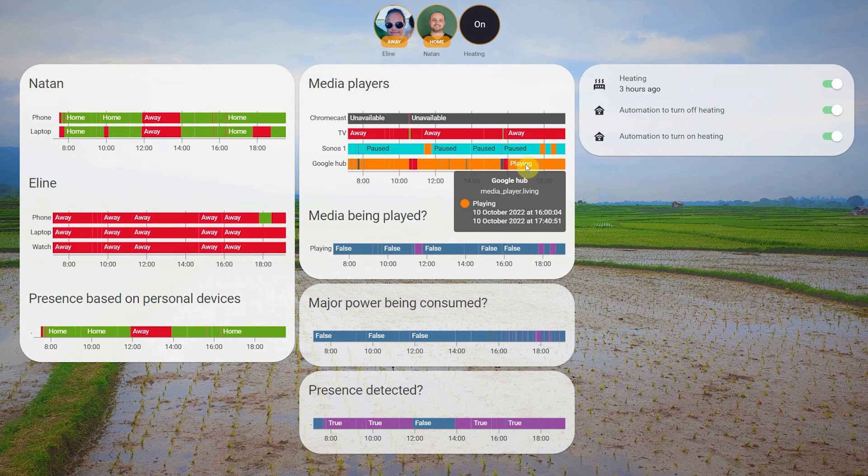There's also a different case where you're not connected with your personal device to the network and you're not playing any media. In that case, I also take a look at whether any major power is being drawn from the grid. For example, I look at the power measurement of the oven — if major power is being drawn, I assume somebody is using the oven and is home. I use all of this data to make a general presence detection to check if somebody is home, and I then use this presence detection to control the automation for the heating system.